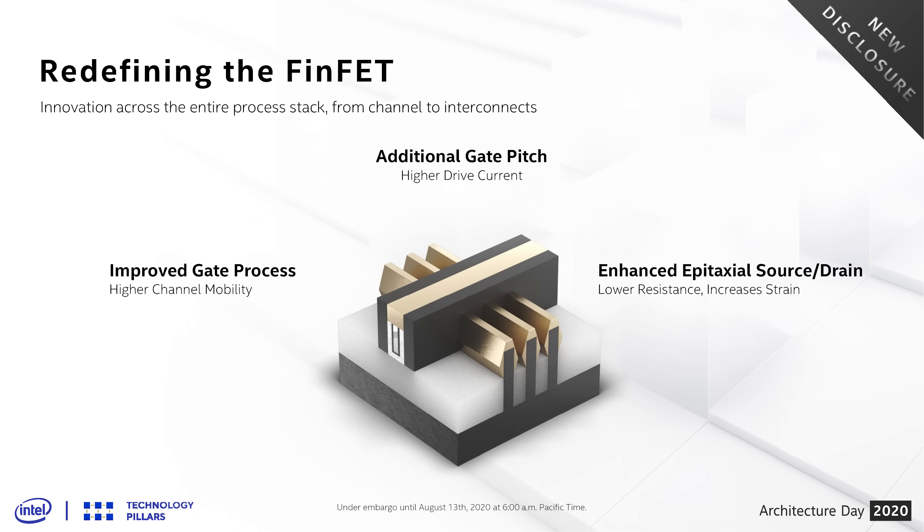Intel retconned 10nm+ back to 10nm, which was used for low-power Ice Lake parts. While Ice Lake is a decent product that delivered respectable performance largely on the back of architectural improvements, it was clear that 10nm wasn't delivering the clock speeds and efficiency Intel would have liked. Maximum clock speeds topped out just above 4GHz with very low base clocks, and 10nm hasn't been used for any high-performance CPUs. With Tiger Lake, Intel have made significant improvements to their 10nm technology.